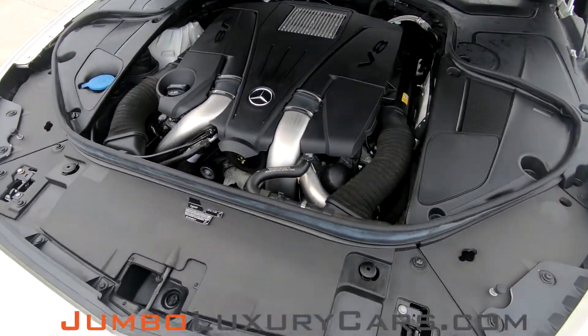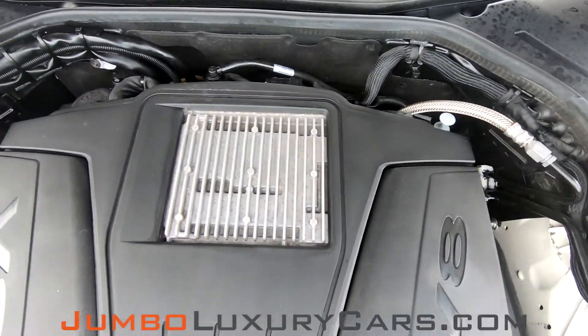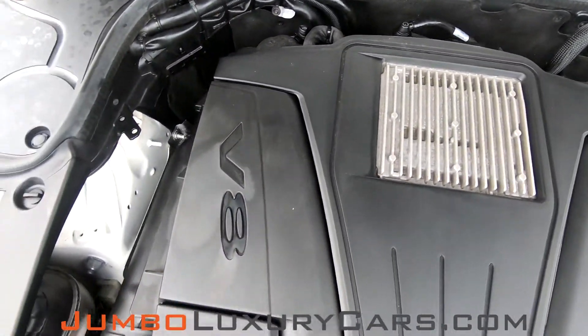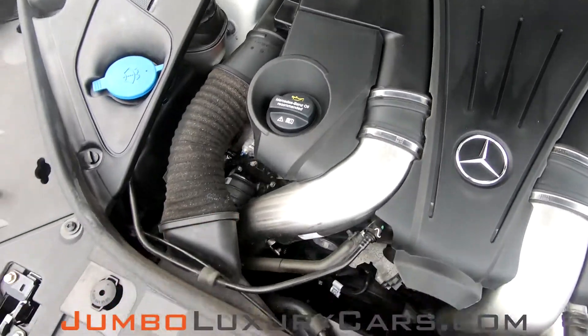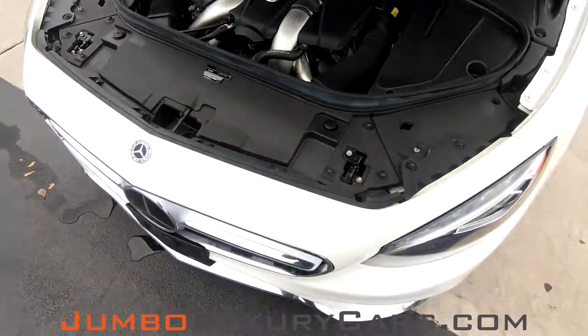Now let's take a look under the hood. As you can see, everything seems to be in good working order.